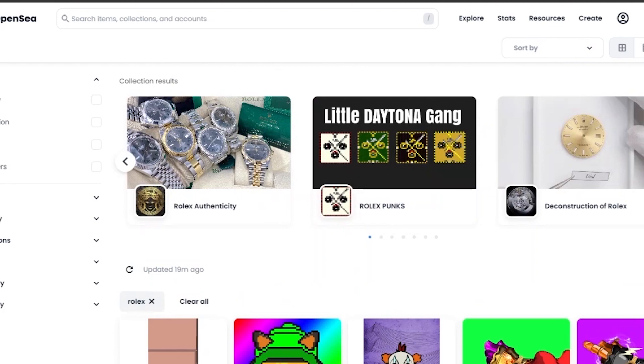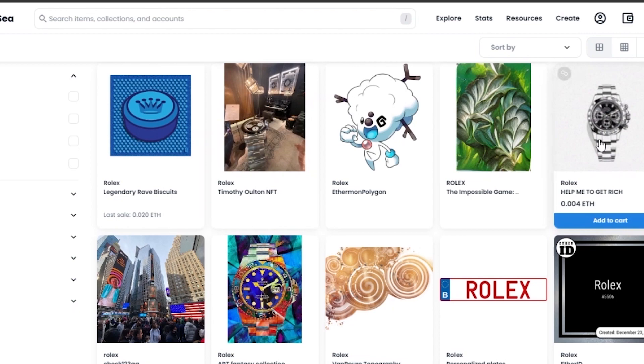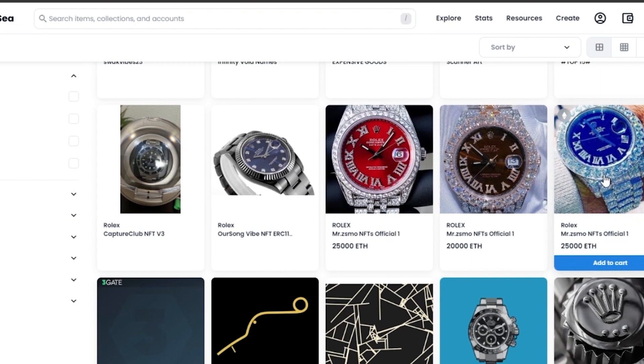Rolex is actually getting into this business — they have their whole range on Nifty.com where you can buy them as NFTs. I came onto OpenSea and searched for the term 'Rolex.' Here is a person selling a Timothy Alton NFT of a Rolex watch — he's just taken a picture of it and is selling it as an NFT. Here is another person who has taken a picture of their Rolex and is trying to sell it as an NFT. This one has been created as digital art and is being sold as an NFT.